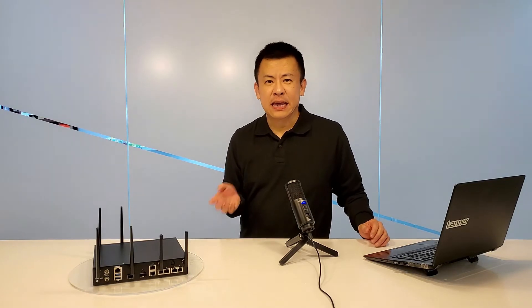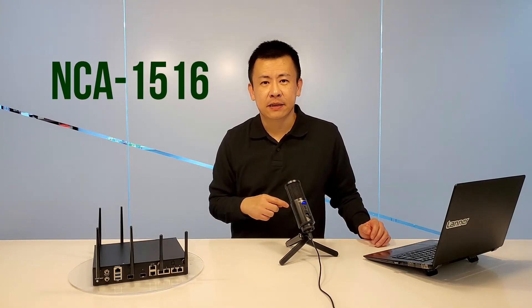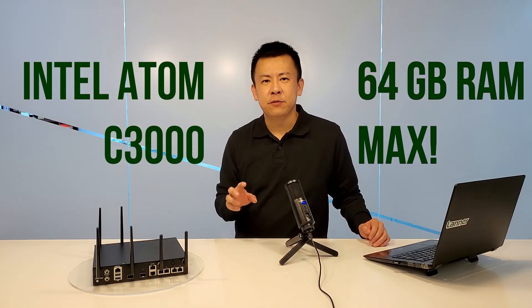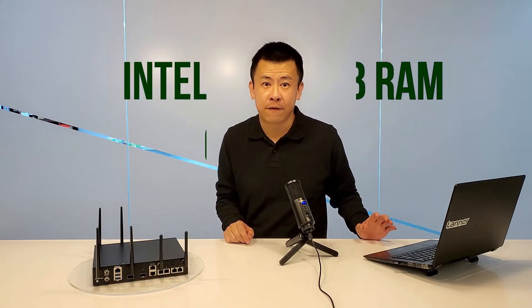The model for this desktop unit is the NCA1516. This unit is equipped with the Intel Atom C3000, codenamed Denver 10 CPU, and up to 64GB of DDR4 RAM.